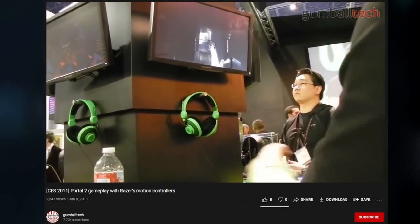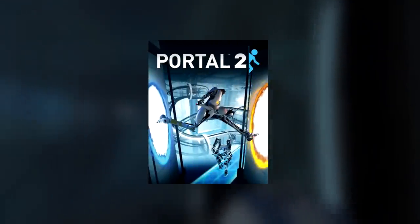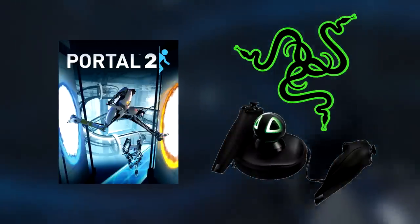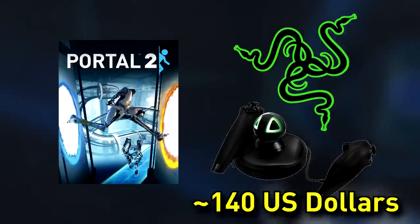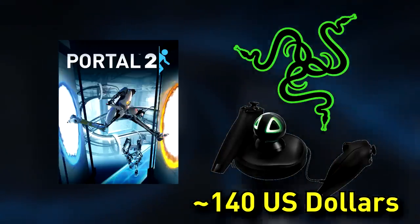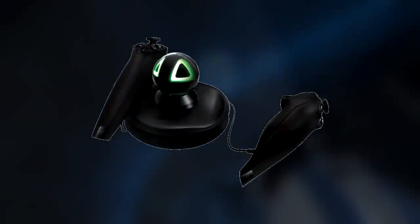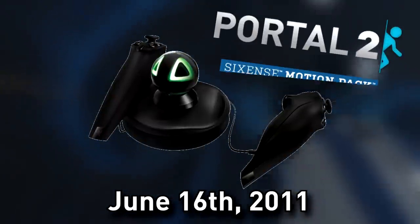The general reception of the Sixth Sense Motion Pack demo was... cool. Fast forward a few months later to Portal 2's release in April of that year, and Razer announced that the Razer Hydra would be releasing that June, with pre-orders opening in May, priced at about $140 US dollars, and coming bundled with Portal 2 and exclusive pack levels. The Razer Hydra was officially released on June 16th, 2011, alongside the Portal 2 Sixth Sense Motion Pack.